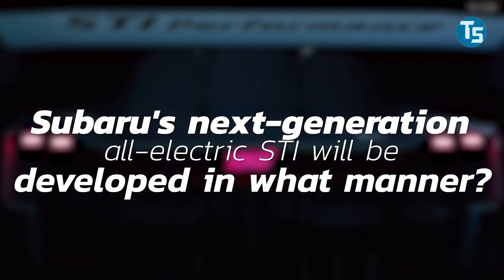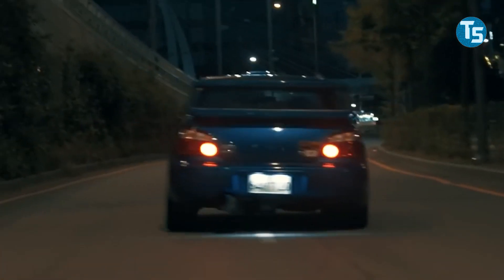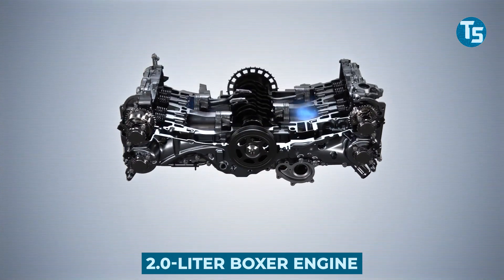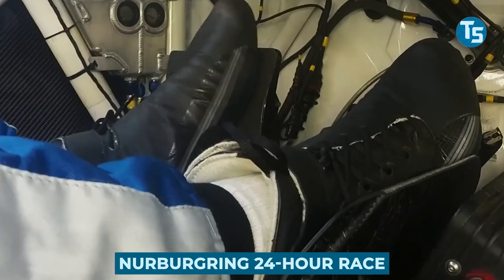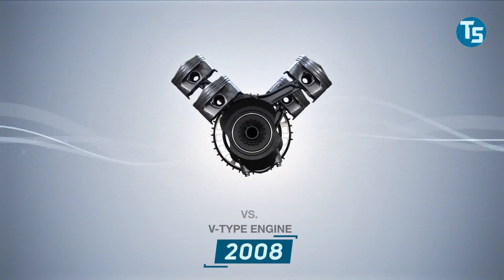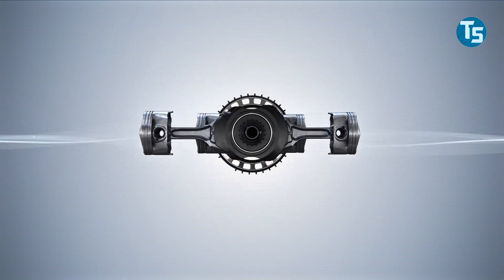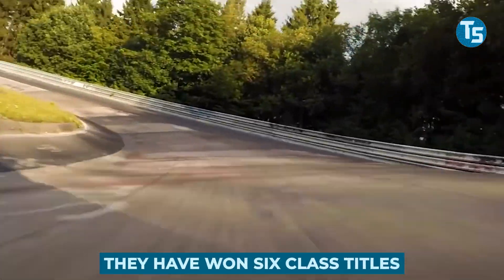Subaru's next-generation all-electric STI will be developed by returning to its motorsports roots, where the original WRX was built. Subaru used the 2-litre boxer engine from the first-generation WRX on rally stages around the world, then used the Nürburgring 24-hour race to develop the 2.5-litre engine. Since 2008, Subaru has tested and developed the STI's engine and suspension at the arduous Nürburgring 24-hour race, and in 12 years of racing in the Green Hell, they've won six class titles.